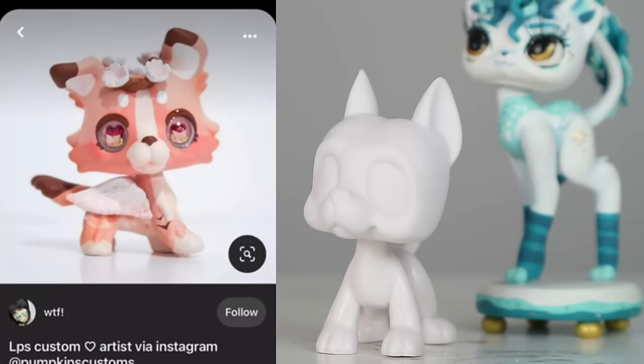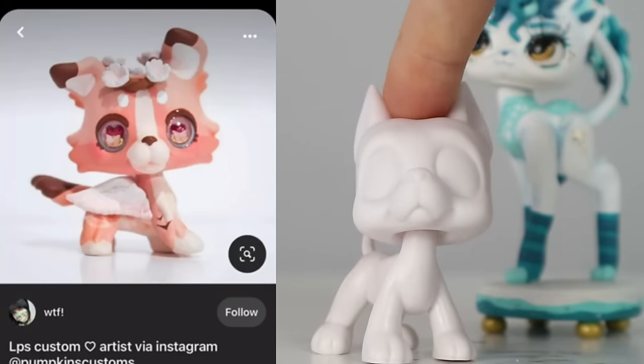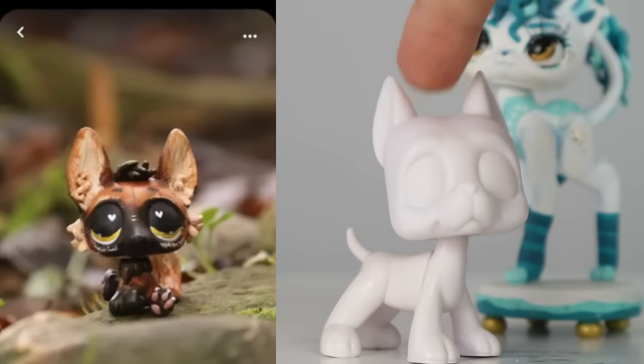Oh my gosh, another old Pumpkin's custom — look at those eyes, it's got little butterflies! Oh my gosh, the flowers — I need a flower mold like this because I've looked everywhere for a cute little flower mold and I cannot find the right size. People are hoarding flower molds and they won't tell me where they are. This custom is so cute, I love its little angel-type feel. Pumpkin makes amazing customs — it's just beautiful.